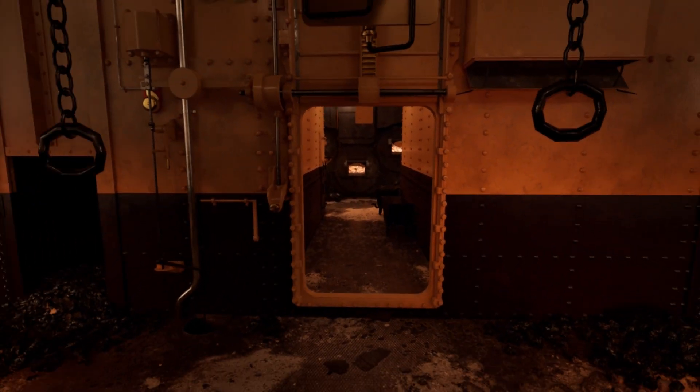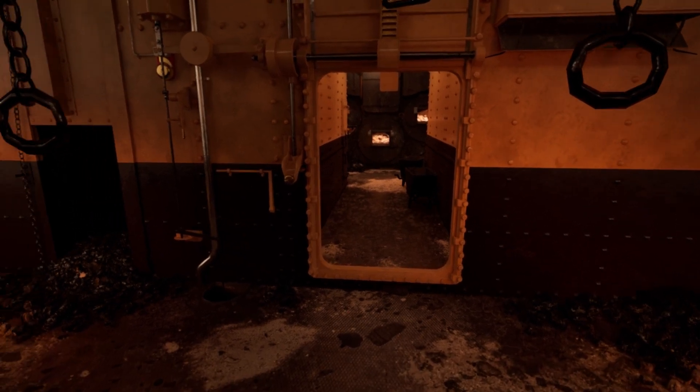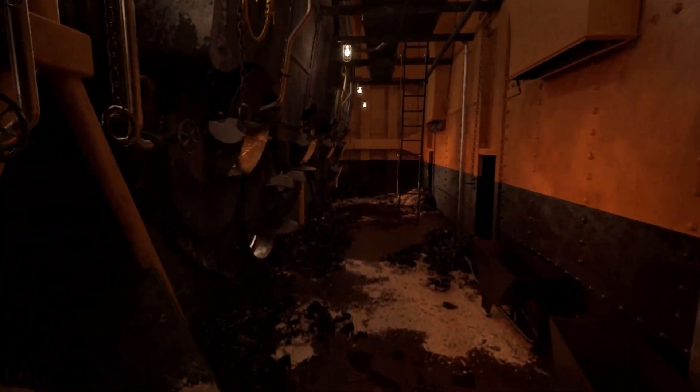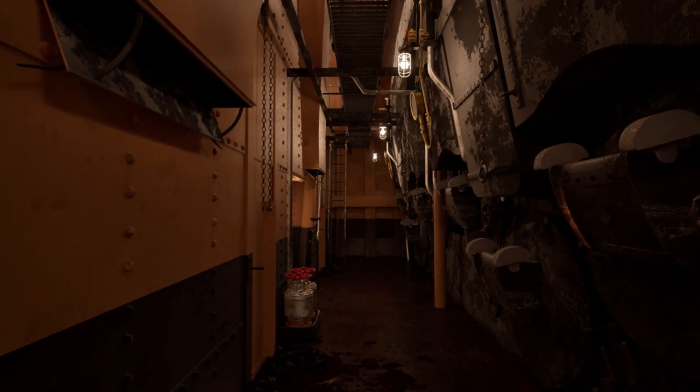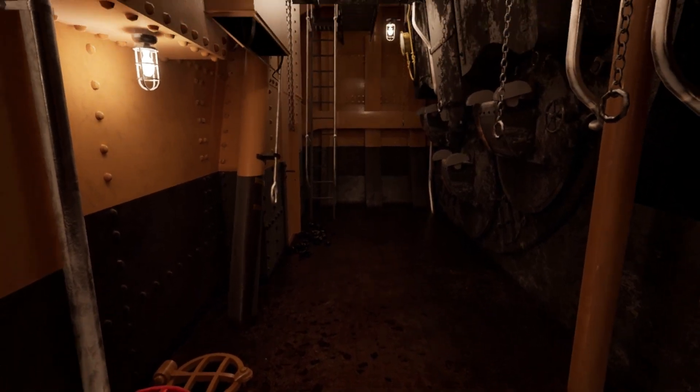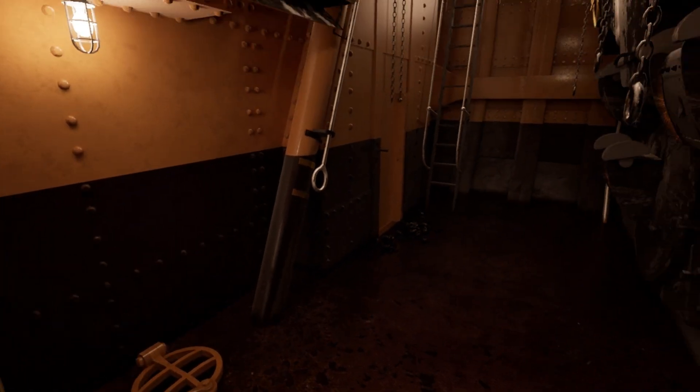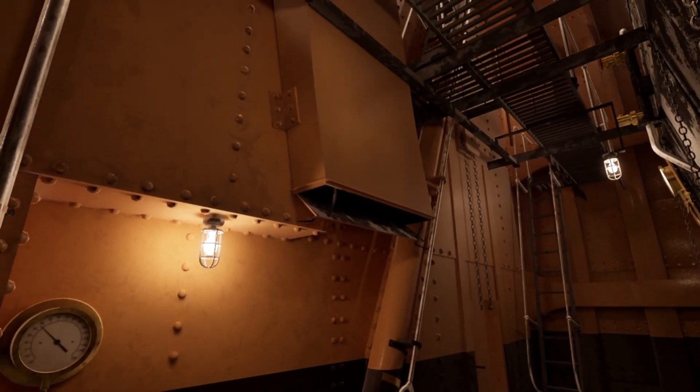Boiler room 5 was unharmed by the iceberg damage, but the coal bunker wasn't so lucky. Frederick Barrett recalls hearing water pouring into the coal bunker of boiler room 5. This is Stokehold 8 of boiler room 5. Much like the other Stokeholds, it has an ash ejection system and three furnaces per side on each boiler.